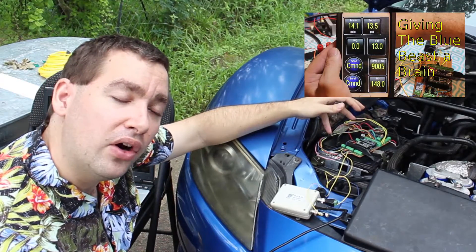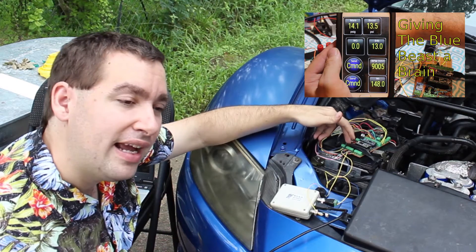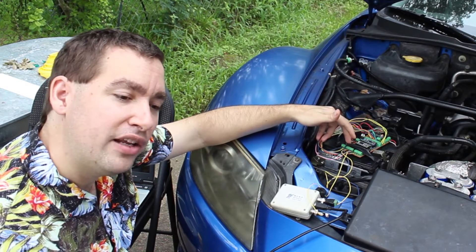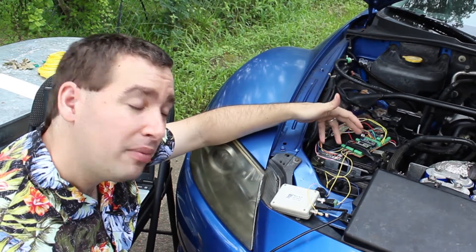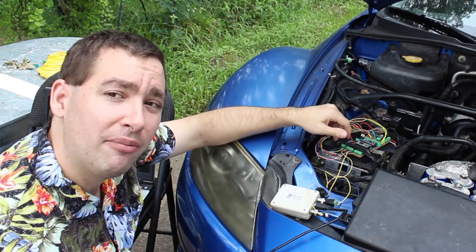If you saw my video on the Brain of the Blue Beast, then you understand I take the ignition coil input and map it from 0 to 360 degrees. Then I play back this map and I can adjust where it plays back to advance or retard timing on the fly. I use my cell phone by interfacing with the CAN bus through OBD2 protocol to advance and retard timing.